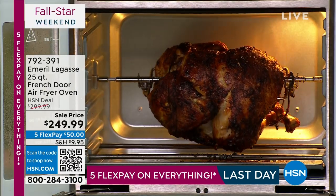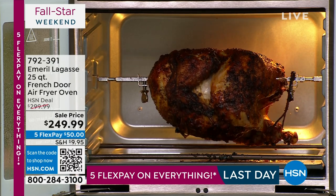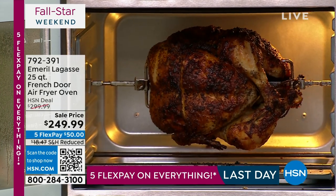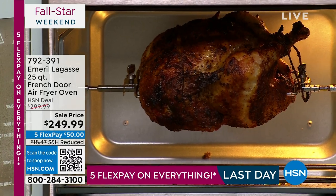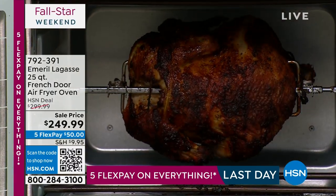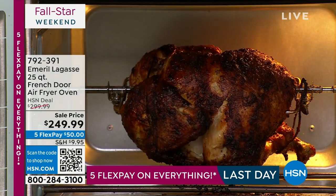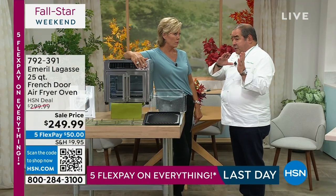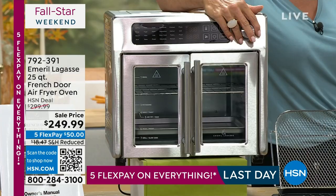Look at that rotisserie chicken — it's unbelievable to be able to do that at home on your own. You know what dry rub or marinade you're going to use. This is almost a five-and-a-half pound chicken. Look at that thing, it looks so good. When you do it this way — that slow rotisserie process — everything is so juicy. It holds all the juices in, and you get that crispiness on the outside from the rotisserie.